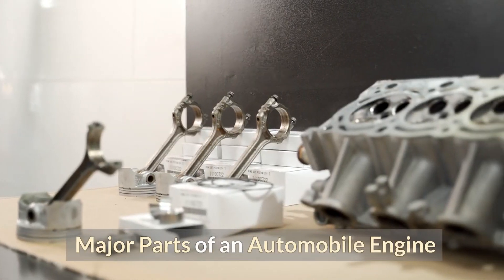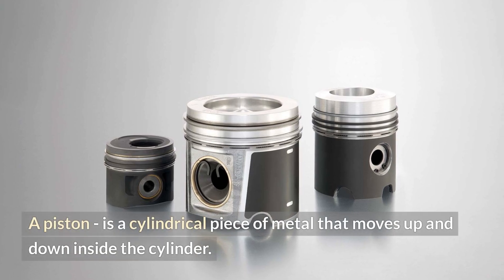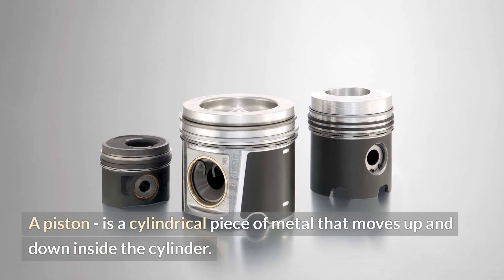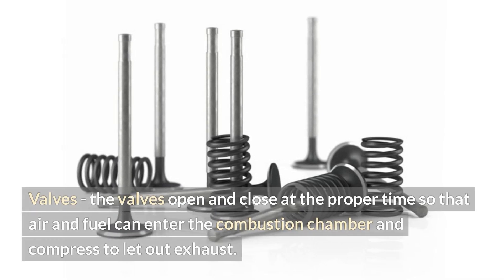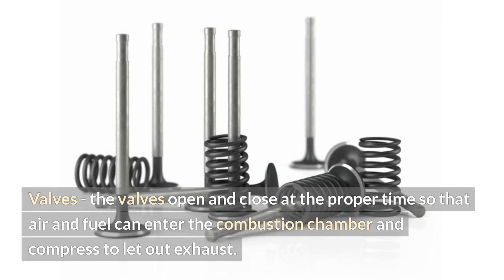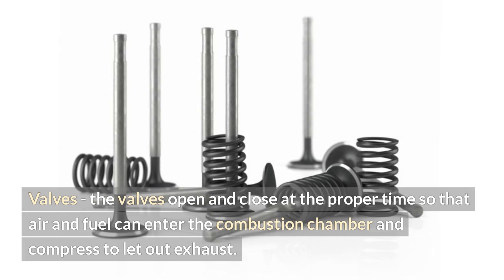Major parts of an automobile engine. A piston is a cylindrical piece of metal that moves up and down inside the cylinder. Valves open and close at the proper time so that air and fuel can enter the combustion chamber and compress to let out exhaust.